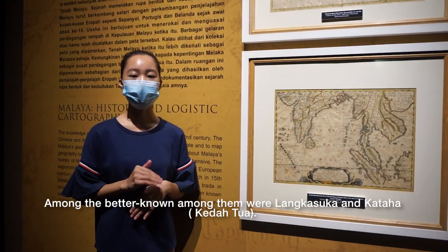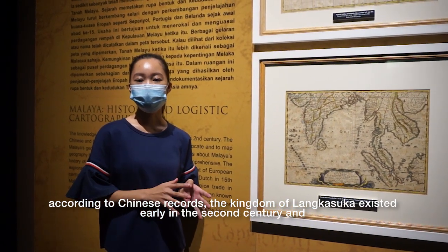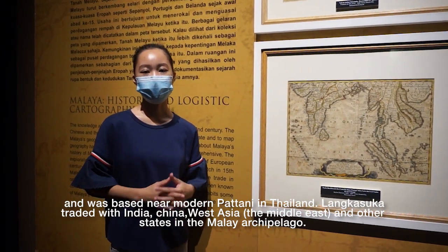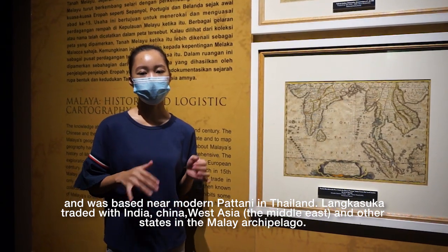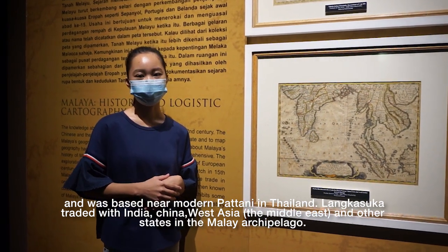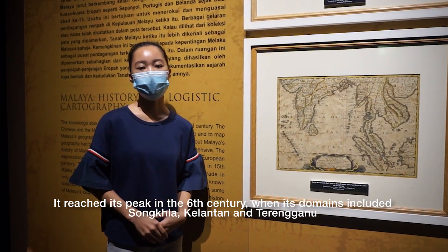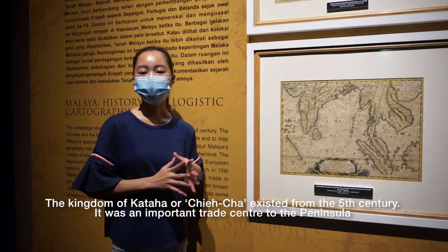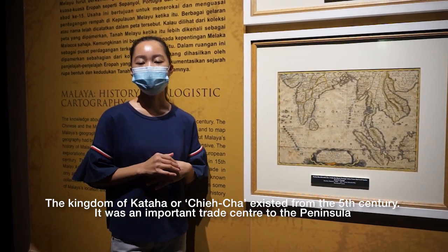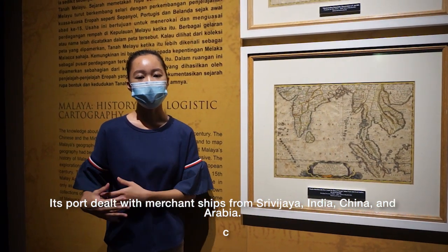Among the earlier Malay kingdoms were Langkasuka and Kedah. According to Chinese records, the kingdom of Langkasuka existed as early as the 2nd century and was based near modern Pattani in Thailand. Langkasuka traded with India, China, West Asia, the Middle East, and other states in the Malay Archipelago, reaching its peak in the 6th century when its domains included Songkhla, Kelantan, and Terengganu. The kingdom of Kedah existed before the 5th century and was an important trade center dealing with ships from Srivijaya, India, China, and Arabia.